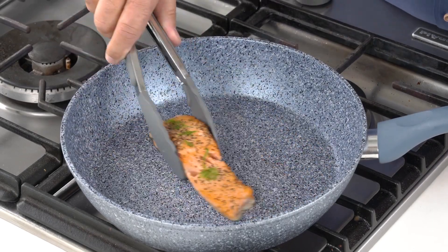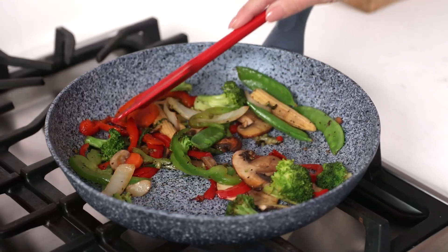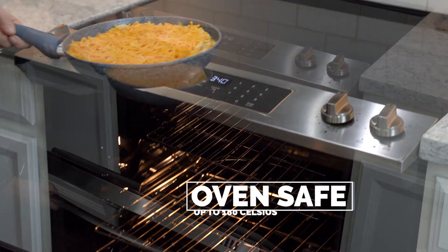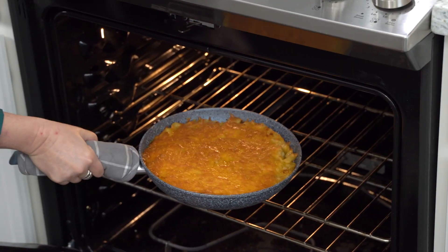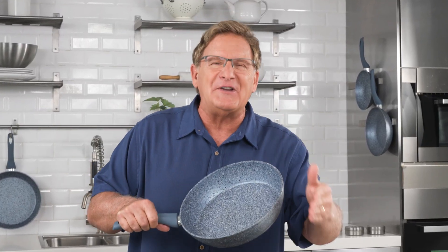Skin-on filet of salmon — it's flaky, it's tender, it's delicious. Use your NutriPan to make family favorites like mac and cheese, made in just one pan. The NutriPan is oven safe up to 180 degrees Celsius. Just sprinkle your cheese on top and in minutes you've got a rich, creamy, tasty mac and cheese.